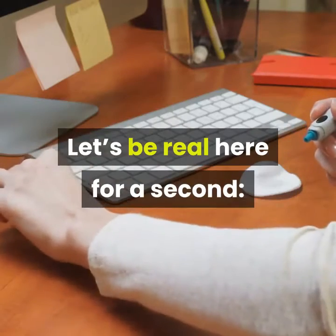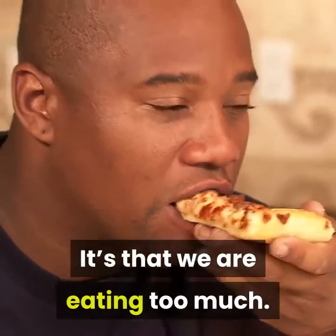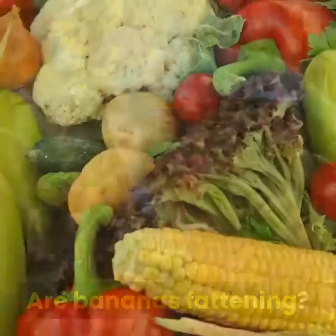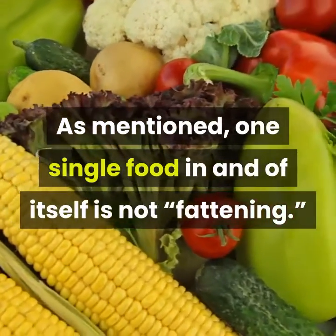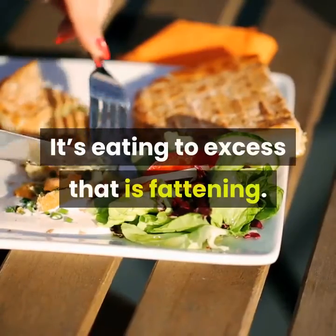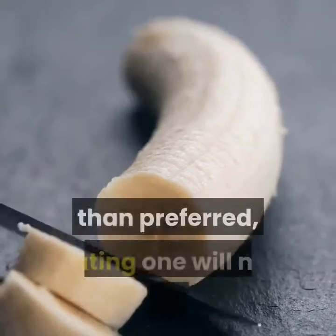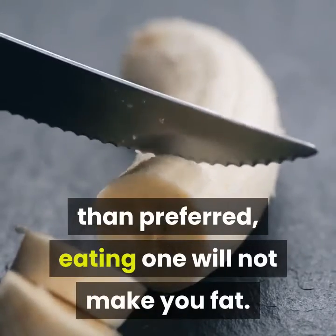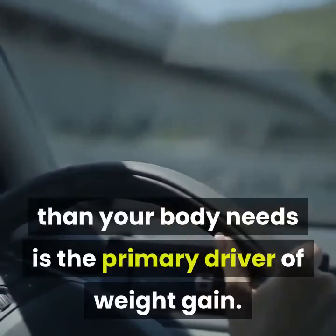Let's be real here for a second — it's not bananas' fault we're fat, guys. It's that we are eating too much. Are bananas fattening? One single food in and of itself is not fattening. It's eating to excess that is fattening. Even with a higher number of carbs in a banana than preferred, eating one will not make you fat. Taking in more energy than your body needs is the primary driver of weight gain.